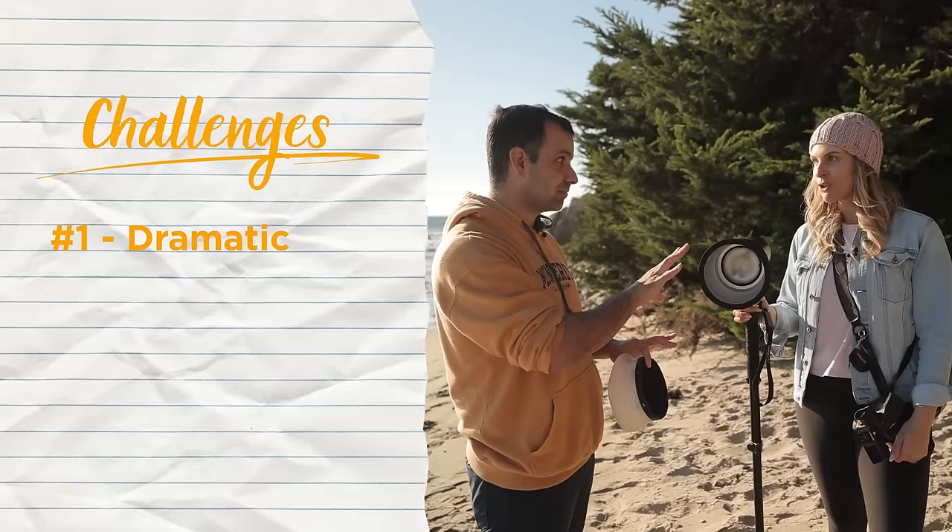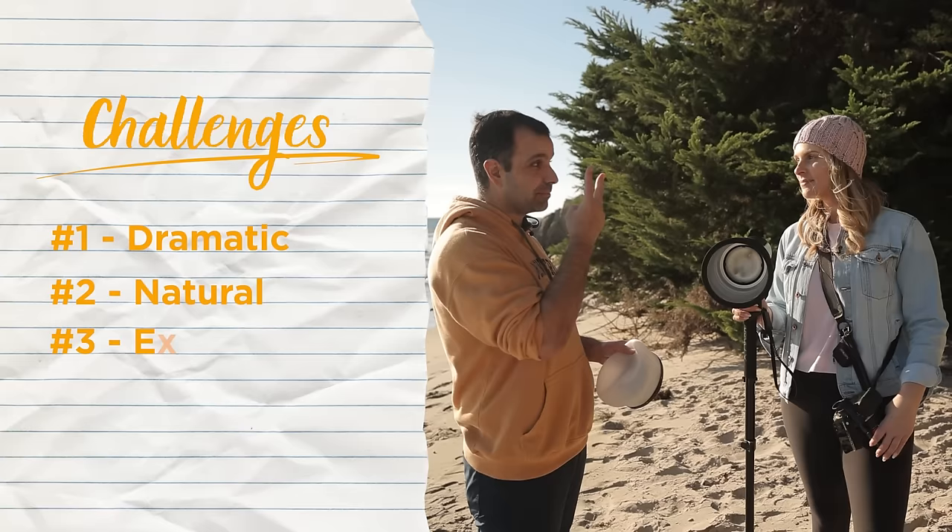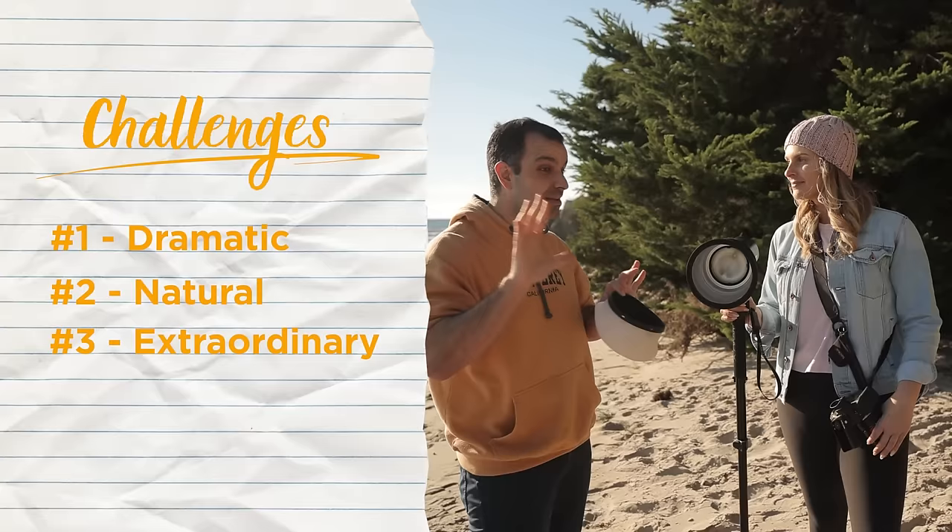Number two: bring the natural. You still have to use flash, but in a natural kind of way. And number three is make the scene look extraordinary — make it look like something it doesn't look like in real life.